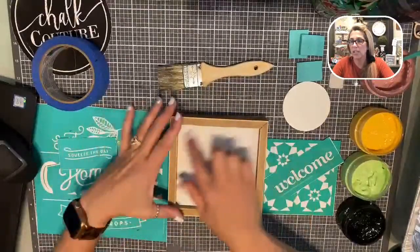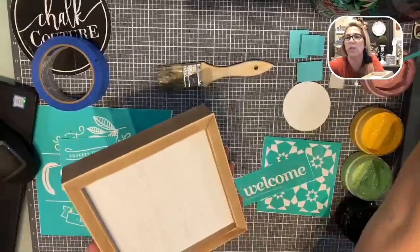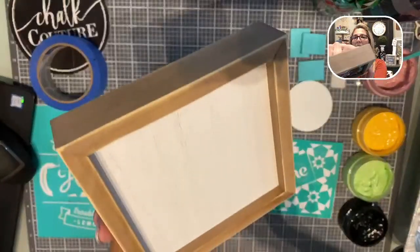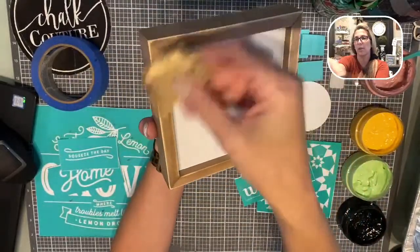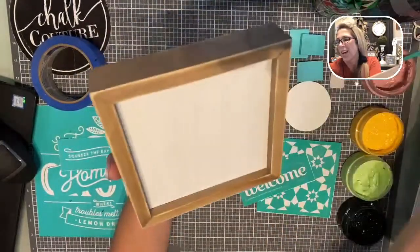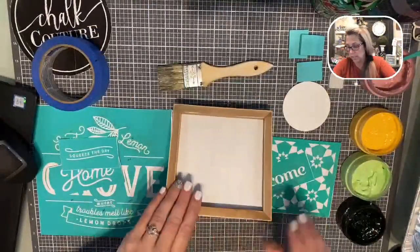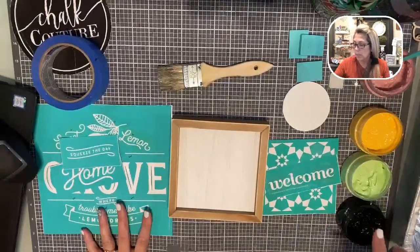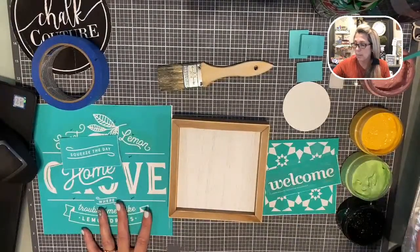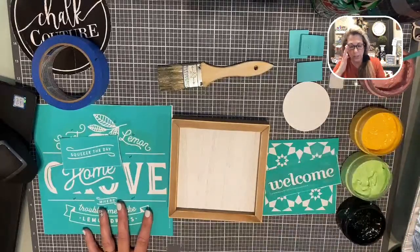Now we're going to use the opposite side of the frame. For those of you who know me, you know I like distressing things. I actually did sand all the edges — I just take sandpaper and literally go over the edge; I like that little bit of distressed look. Today we're going to be using two different transfers, and we're going to be using our chalk paste in black, pistachio, golden hour, and marvelous — those are the four colors we're using today.